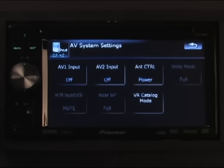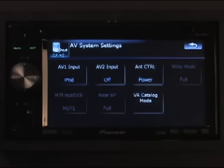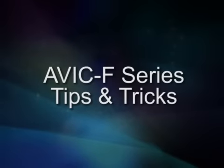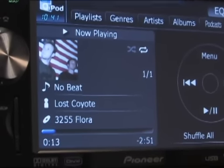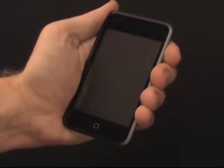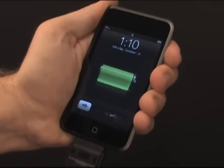Be sure to restore any customized settings you may have created on the receiver, and remember this includes restoring your AV1 input to iPod. Note that a proper iPod connection to all in-dash receivers requires the CD IU230V cable.